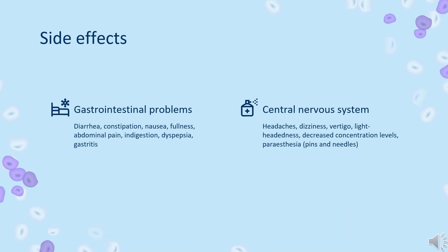Side effects — Gastrointestinal problems: diarrhea, constipation, nausea, fullness, abdominal pain, indigestion, dyspepsia, gastritis, cholestasis, flatulence, altered stool color, and abdominal muscular pain.